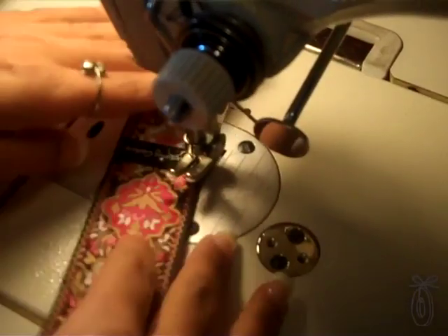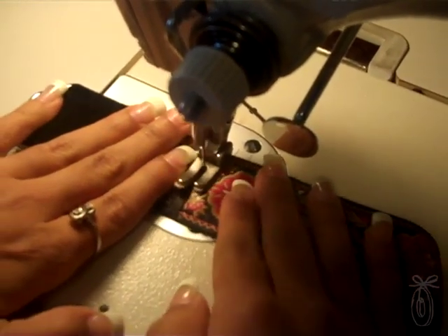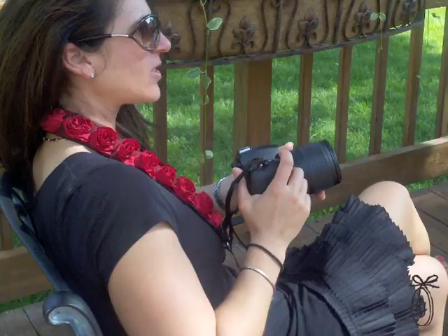Our exclusive line of organza camera straps are truly the showstoppers of our collection, available in many bright colors. Our straps can hold up to 3,500 pounds, so you know your camera will always be safe. Our focus is not only fashion but function that exceeds anything out on the market today.